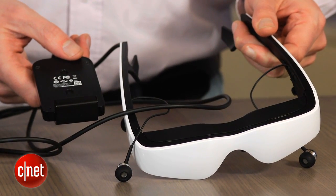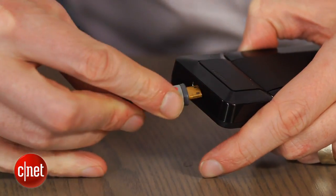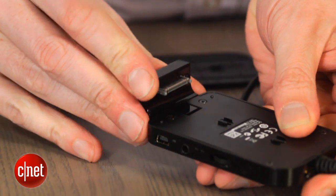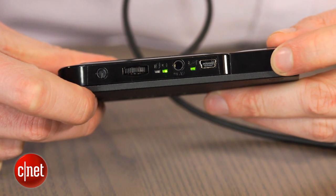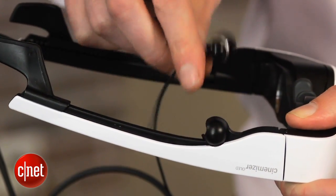The Zeiss Cinemizer OLED is a 3D headset that comes with a battery pack and without the massive bulk. You get a choice of adapters: an HDMI port and an optional 30-pin iPhone port. There is a volume control and a separate headphone jack, which only works with the iPhone attachment. The headset also comes with a set of detachable earbuds.